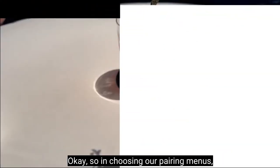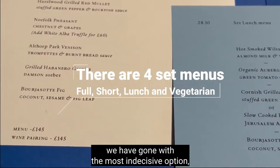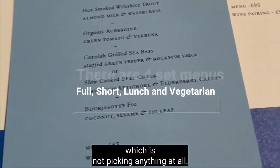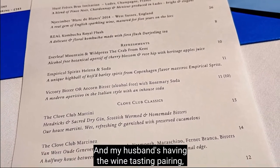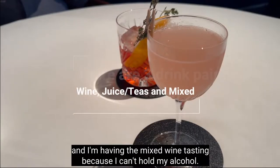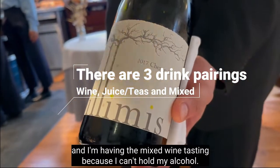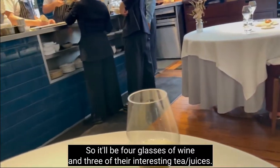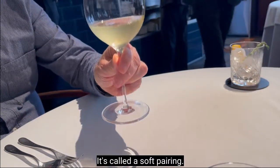In choosing our pairing menus we have gone with the most indecisive option, which is not picking anything at all. I'm going with the full tasting menu. My husband is having the wine tasting pairing and I'm having the mixed wine tasting because I can't hold my alcohol. So it'll be four glasses of wine and three of their interesting tea-slash-juices — it's called a soft pairing.